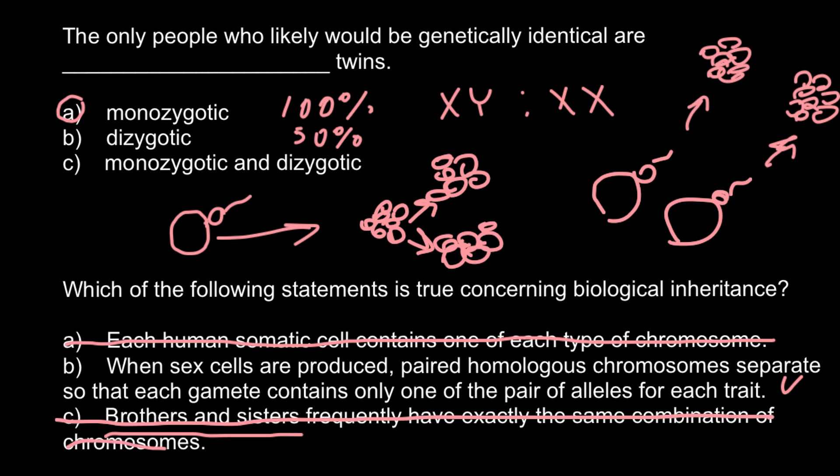So we can cross out answer C, and the only correct answer left is answer B. When sex cells are produced — and sex cells are gametes, which can be of two kinds: egg cells and sperm — paired homologous chromosomes separate so that each gamete contains only one of the pair of alleles for each trait. Sperm and egg cells would be haploid. And this is true.